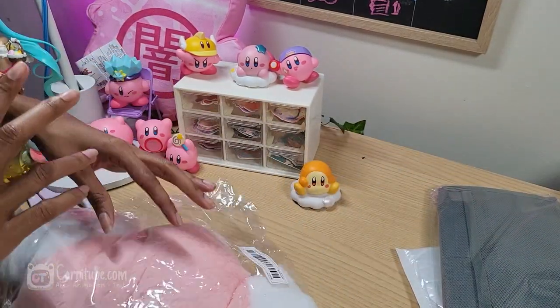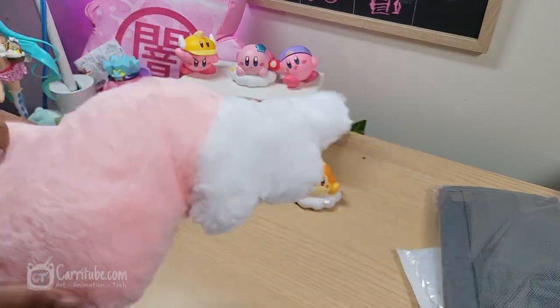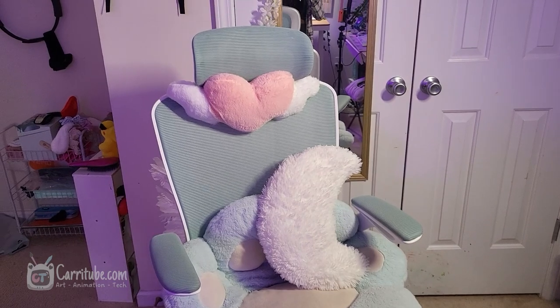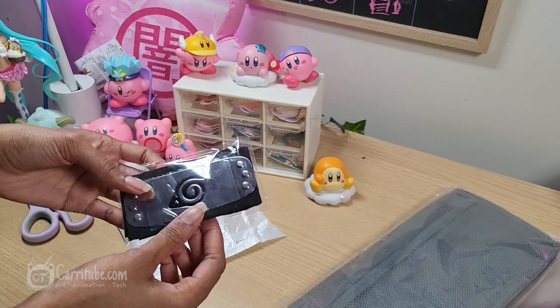This next item was supposed to be for car seats — it's like a plush pillow — but it's perfect for my office chair and it's so comfortable and cute. There's just a lot of cute stuff on Temu for a very affordable price.